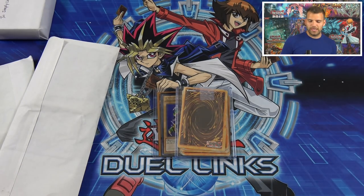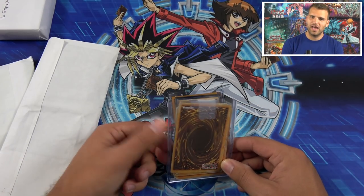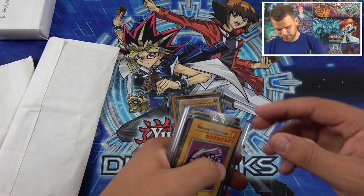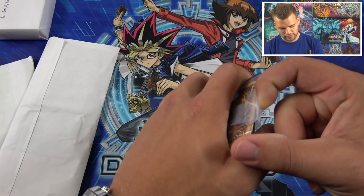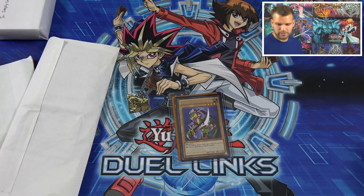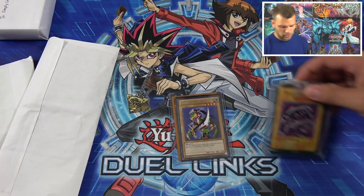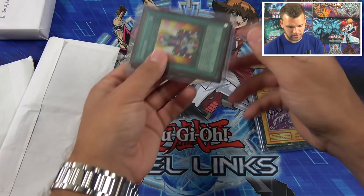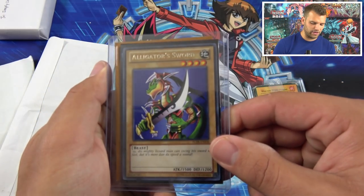Let me know in the comments below if you guys want to see a Jaden vs. Yugi duel — have we really never done that? I don't think we have. Cross-generation! Okay, so before we get to the fake cards, his two favorite cards — we have Alligator Sword.